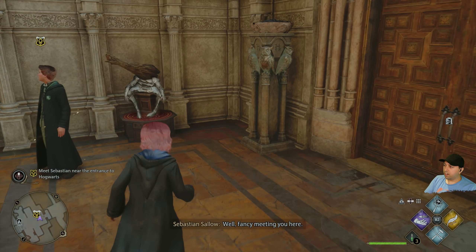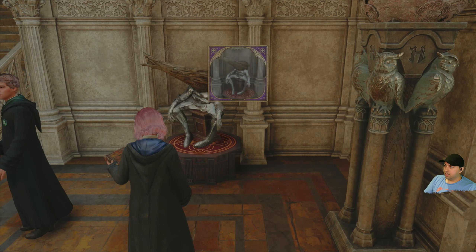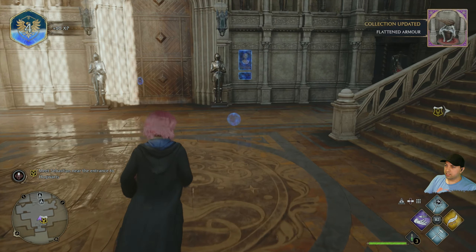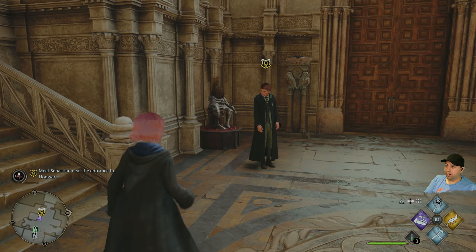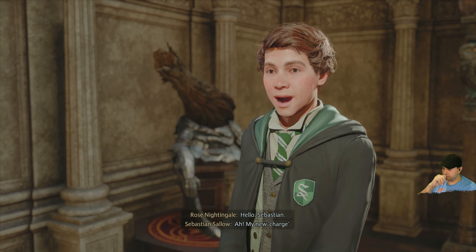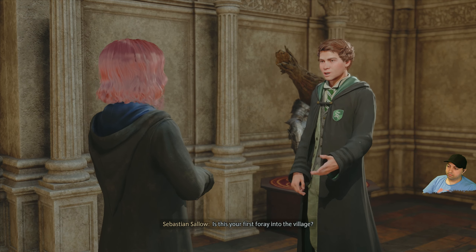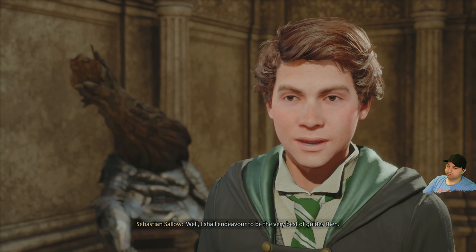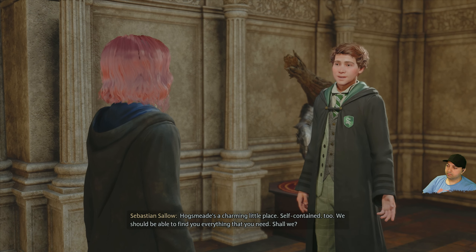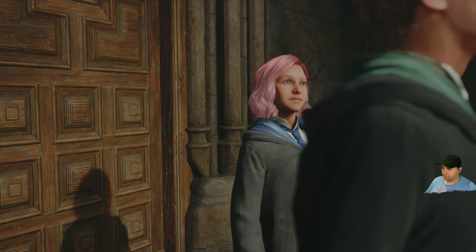Rolling through doors is so much easier. Did you see that thing there? I'm guessing if I do this... Hello Sebastian. My new charge — I'm told you're in dire need of supplies and I'm to accompany you into Hogsmeade for them. Is this your first foray into the village? Yes — I haven't left the castle since I arrived. I shall endeavour to be the very best of guides then. Hogsmeade's a charming, self-contained little place — we should find everything you need. Shall we? Let's go.